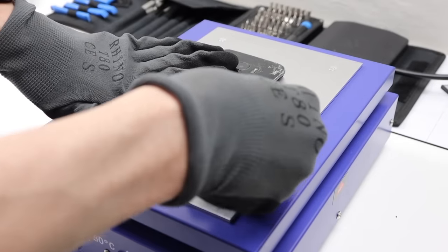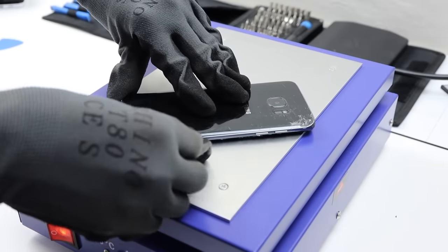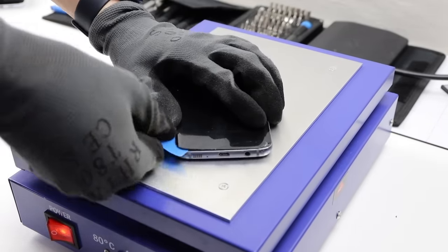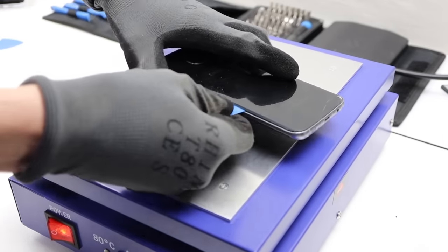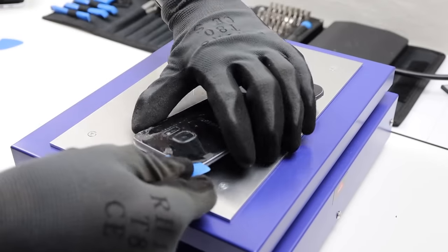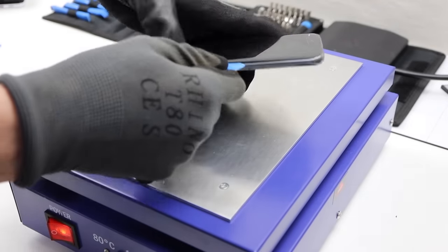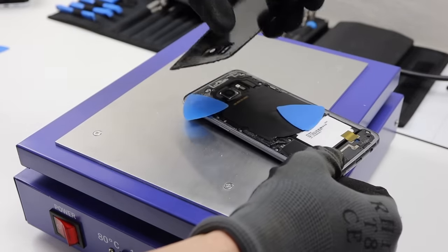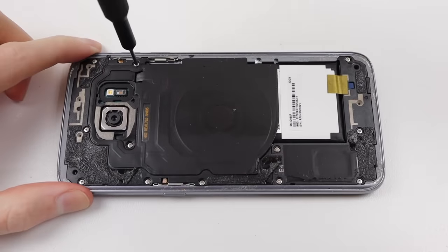Now if you don't have a heat plate like this and you're trying to perform a repair on a Galaxy like this one, you can actually use a heat gun, a hairdryer, and various other methods to get inside. After the back of the phone had been heated up, I could use some plastic picks to separate the back glass from the frame. Now luckily, there's no cables under this like in the S8, so I can just remove it with ease.